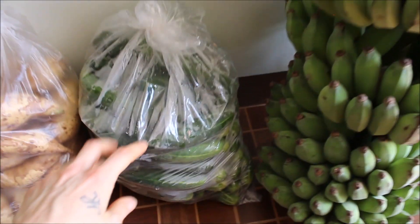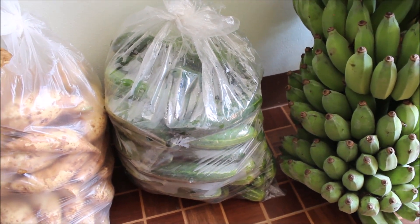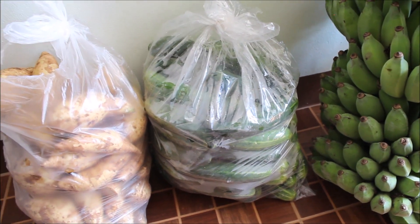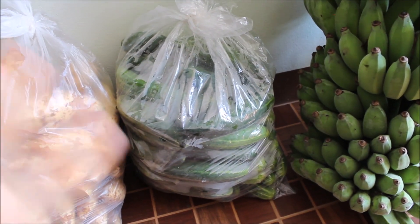This bag here is a whole bag of cucumbers. We're doing a lot of juicing with cucumbers because sadly we cannot find celery here right now. I don't know if it's not in season or if they just don't usually have it at all. So we're focusing on cucumber juice, apple juice, greens juices, and things like that.